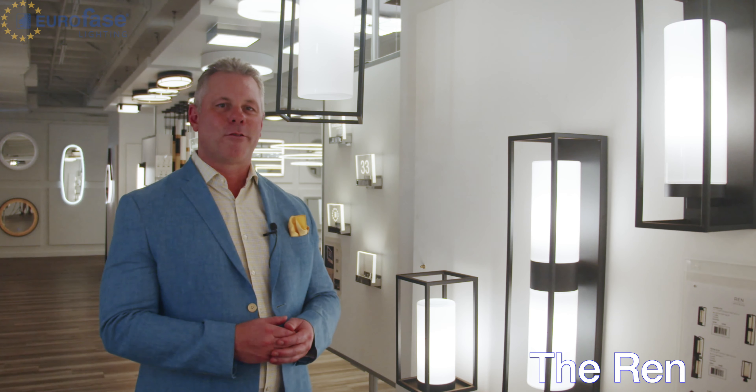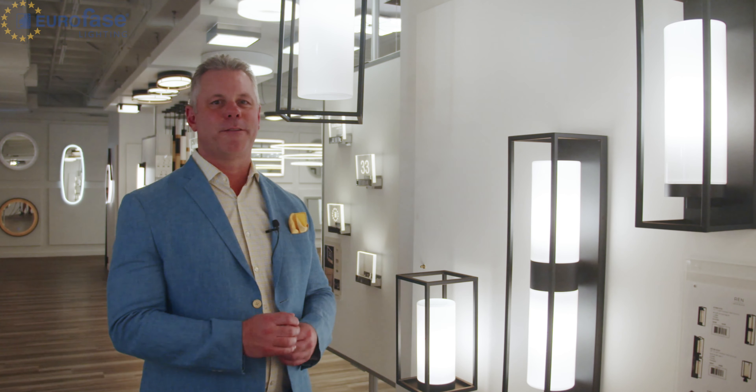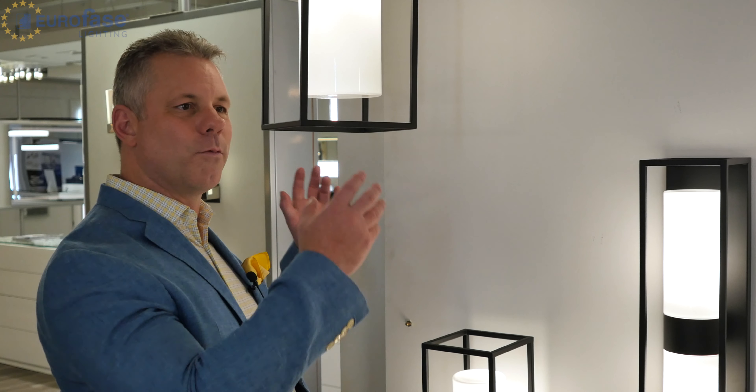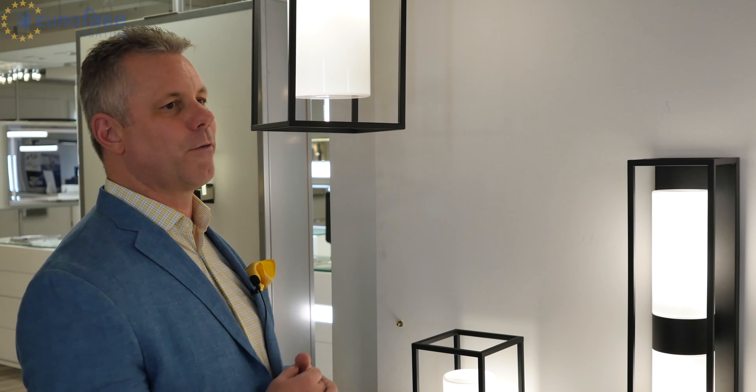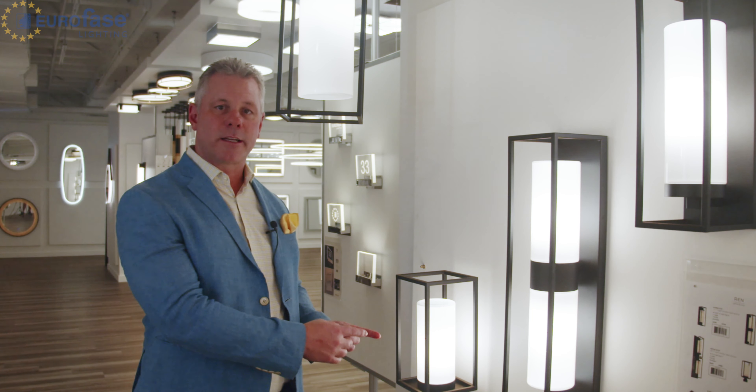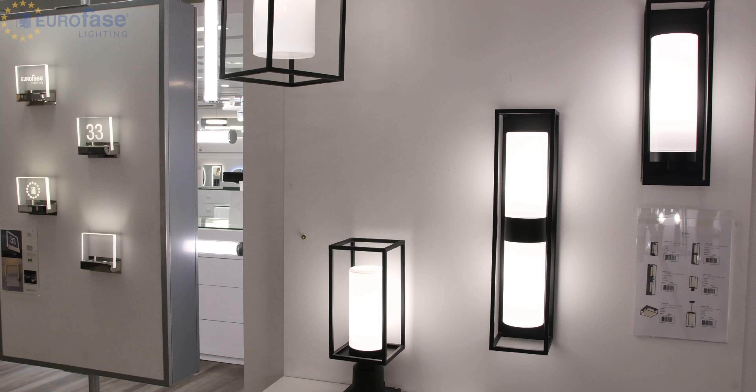This is the Wren Collection for Outdoor, delivering clean, sophisticated style through opal white glass and paired with a powder-coated satin black frame. This simple yet stylish collection houses incandescent lighting for lambent illumination and ambiance.